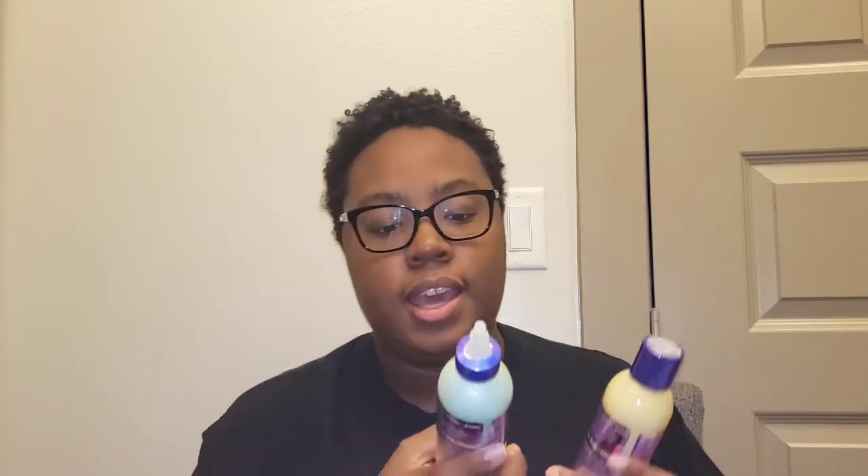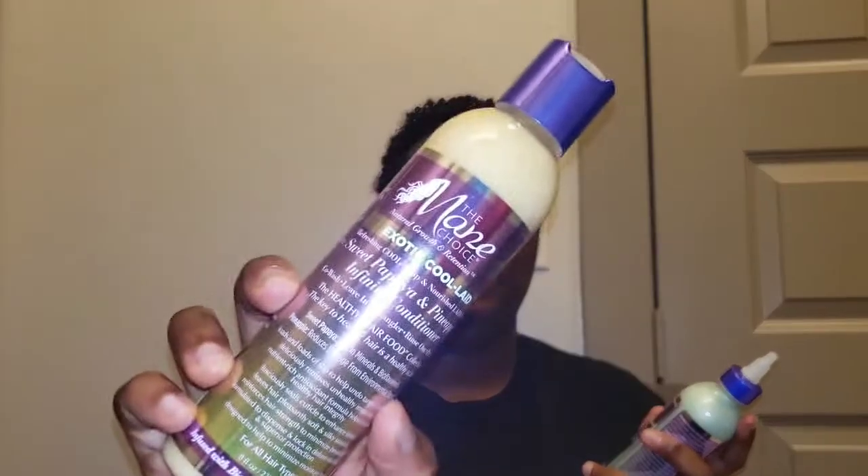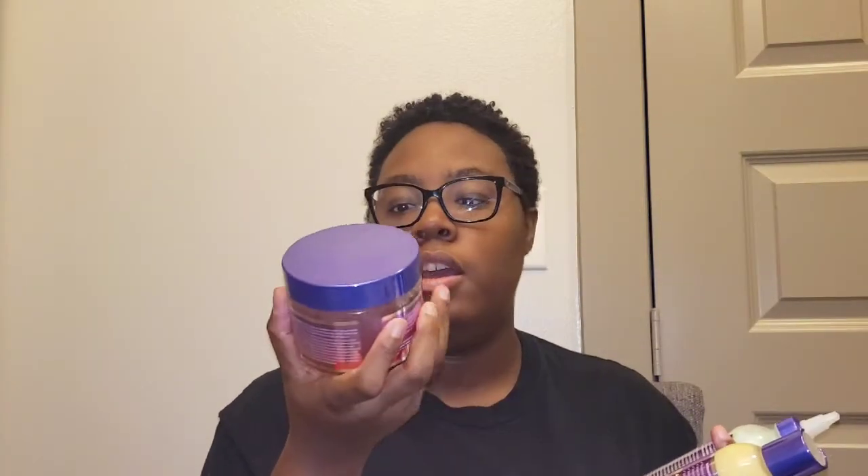If you have not watched the video where I talked about these products — which I will link above — I'll go over a basic overview of what I purchased. These particular products are by The Main Choice, but it's their Exotic Kool-Aid line. So let's read a little bit about these products so we can kind of know what to expect.